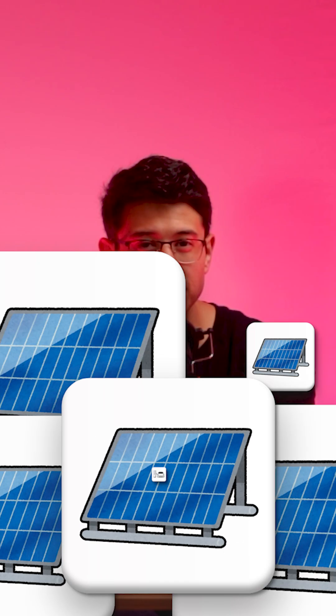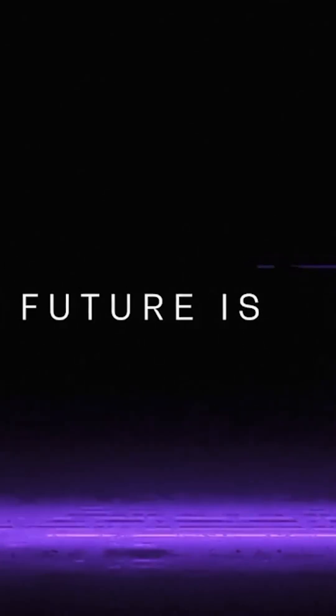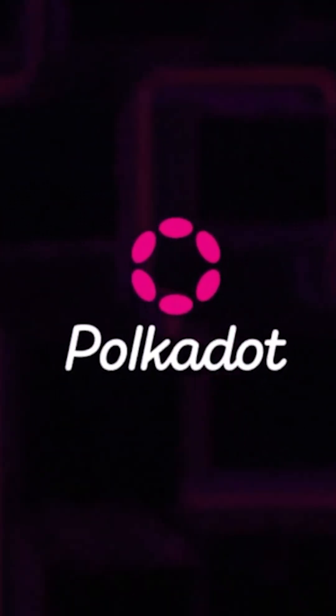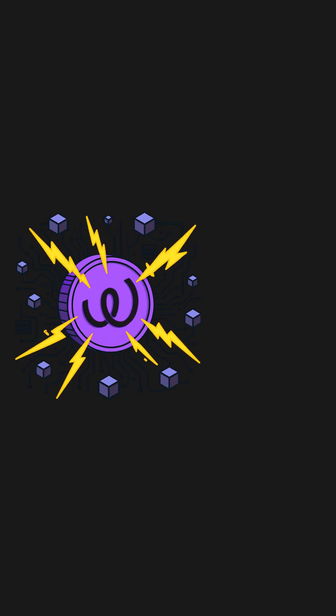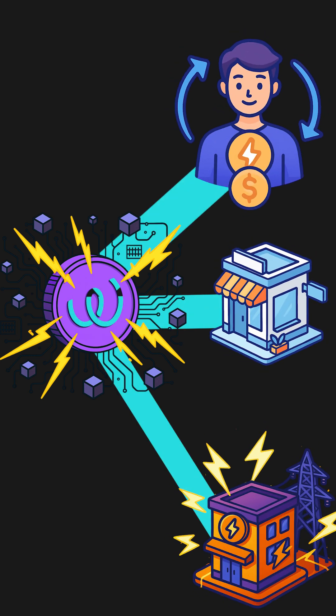Now millions of new solar panels, EVs, batteries, and AI are all adding pressure to a system that simply wasn't built to handle it. And that is where an up-and-coming Polkadot rollup called EnergyWeb steps in. They're rebuilding how energy markets work using powerful Polkadot blockchain technology. EnergyWeb runs its own blockchain — the EnergyWebChain — a secure digital highway where utilities, businesses, and even individuals can share and track energy data with full transparency.